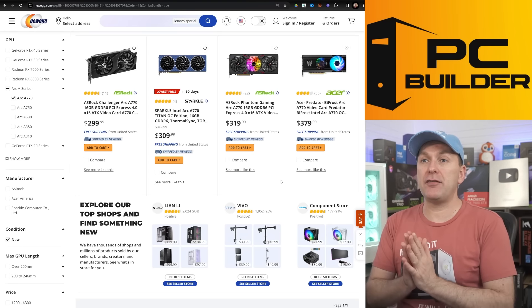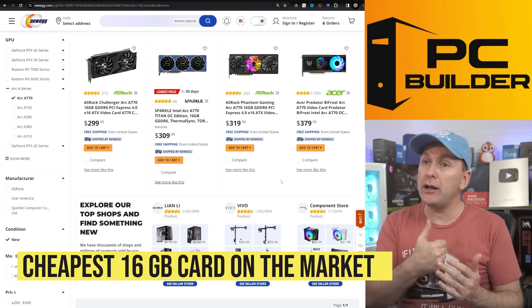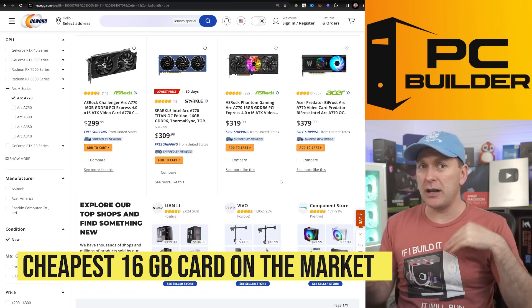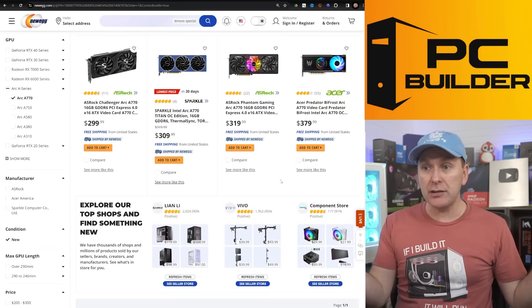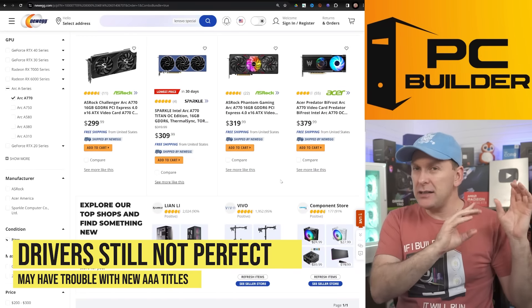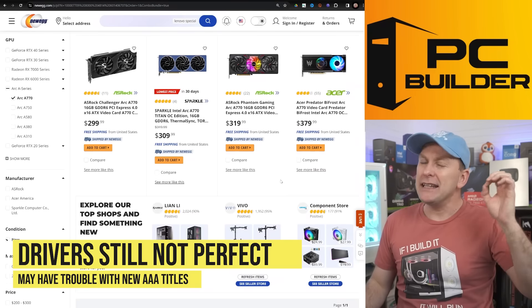On the Intel side, you've got the ARC A770 — just something to consider. It does have 16GB of VRAM, it's about $300, and you can find a couple different models. That Bifrost one often comes down to like $279, even $100 off at times. I will say ARC has had another massive driver update and another massive bump in performance, but there's still a little bit of fussiness with day-one game support — not quite there yet.